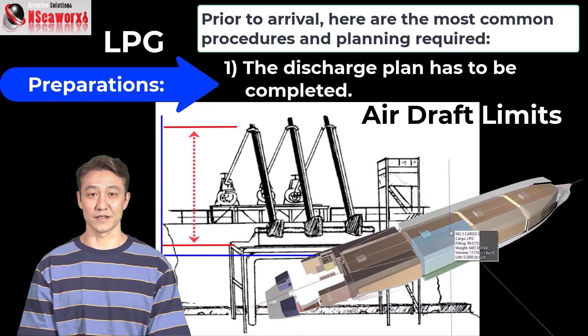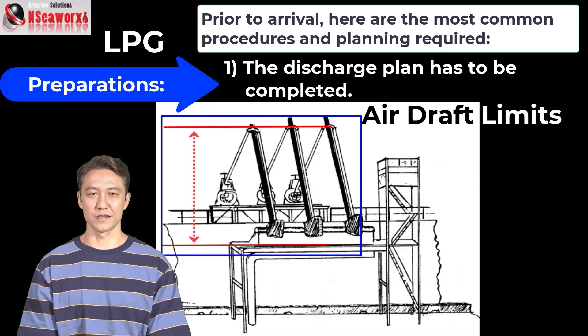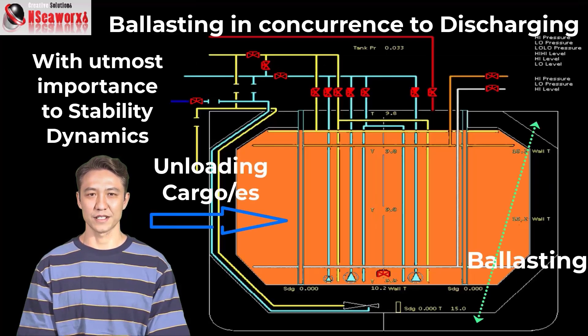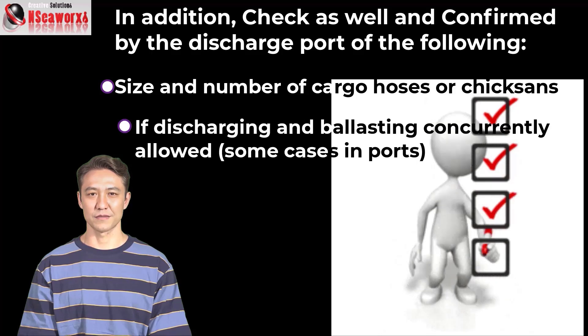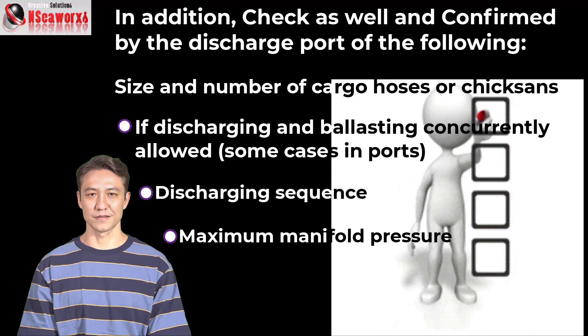C: airdrop restrictions related to manifold connections, whether it's a chiksan or a load/discharge arm, as we call it, and cargo hose height limitations. There are some cases when a vessel must disconnect the manifold with the chiksan because the height limitations have been exceeded. D: ballasting rate of the ship. In addition, check and confirm with the discharge support the following: size and number of cargo hoses or chiksan, whether discharging and ballasting concurrently is allowed, discharging sequence, and maximum manifold pressure.